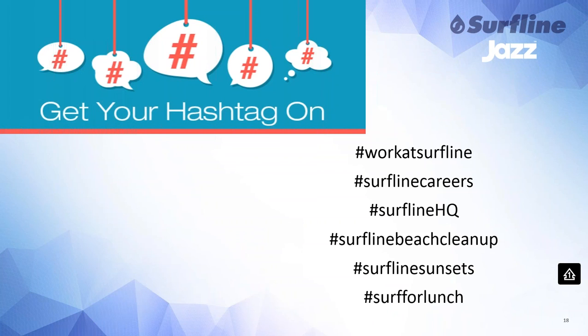We've come up with some creative hashtags to go along with all our posts. The most popular are #WorkAtSurfline, #SurflineCareers, and #SurflineHQ. We also have #SurflineSunsets — in the winter months we get amazing sunsets and encourage employees to hashtag their personal social media posts. #SurflineBeachCleanup is used annually, and #SurfForLunch for employees who surf on their lunch break. I've actually seen candidates apply for jobs because they saw a sunset photo from an employee on Facebook — and it turned into a hire.